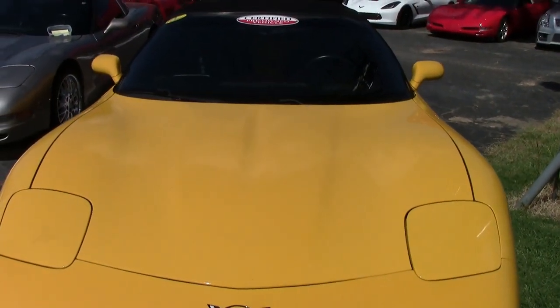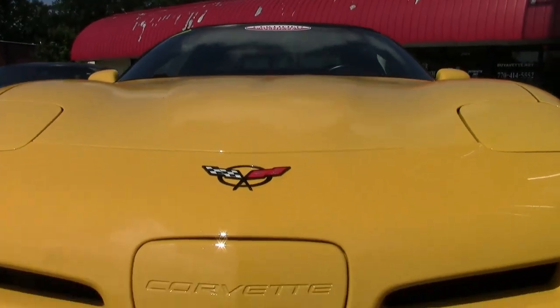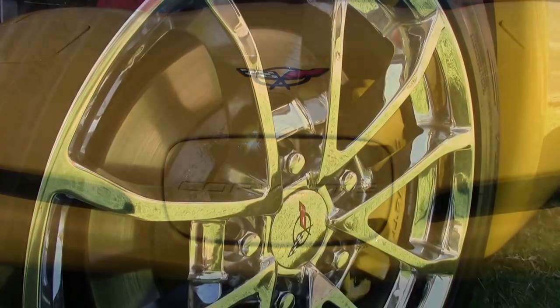Factory features include the $1,200 1SB preferred equipment group. Of course, that includes the heads-up display, memory package tilt-and-tell, auto-dimming rear-view mirror, and auto headlights.